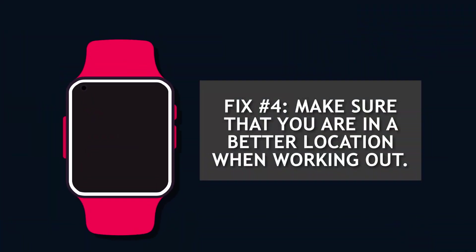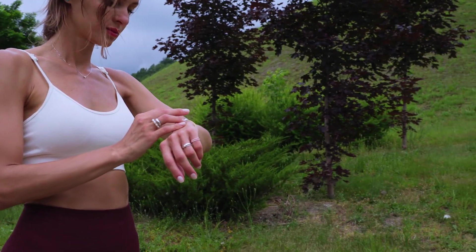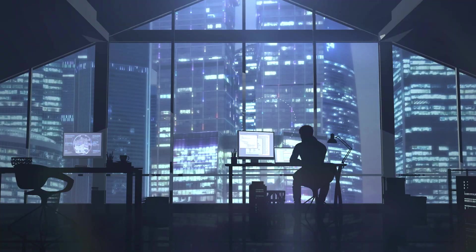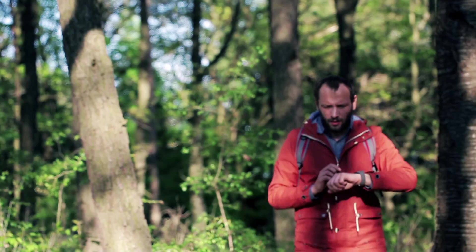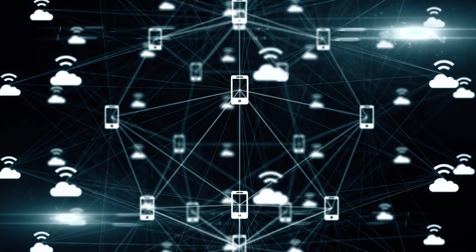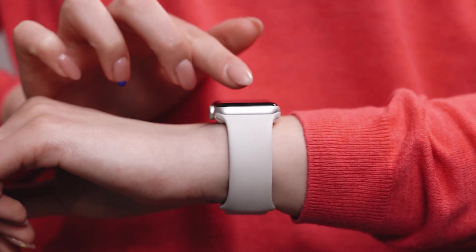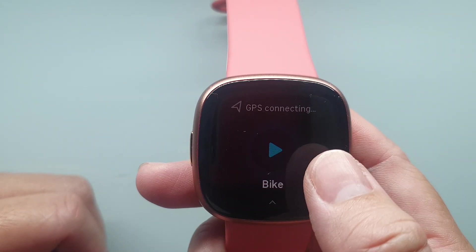Fix number four: make sure that you are in a better location when working out. At the beginning of your exercise, it is best to do it in an open area where you can get a clear view of the sky and establish a reliable GPS connection. There is a potential that your Fitbit's GPS signal disconnects if you are in an area with lots of tall buildings, a lot of people, steep slopes, a thick forest, or if you are indoors or underground, as it will have difficulty connecting to GPS satellites and be unable to provide accurate GPS data. You can identify if your watch is having difficulty finding a GPS signal while working out as the GPS icon will keep rotating on top of the screen.